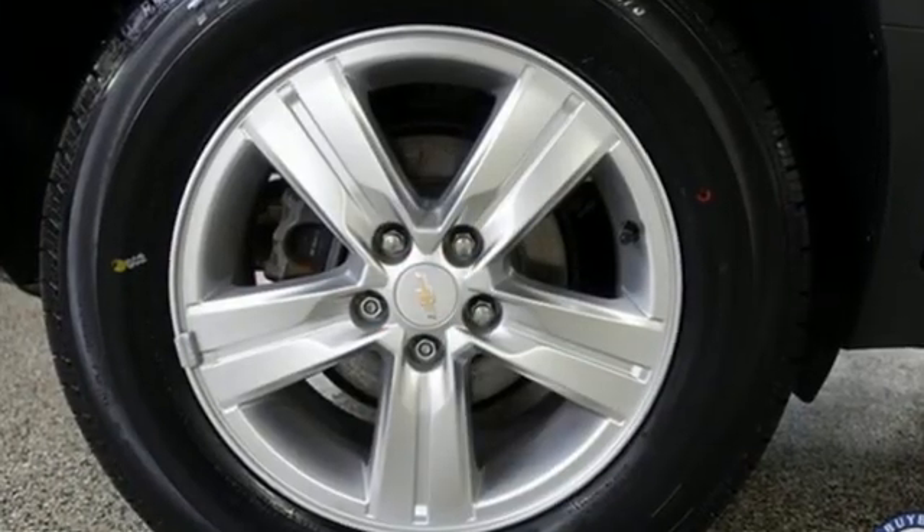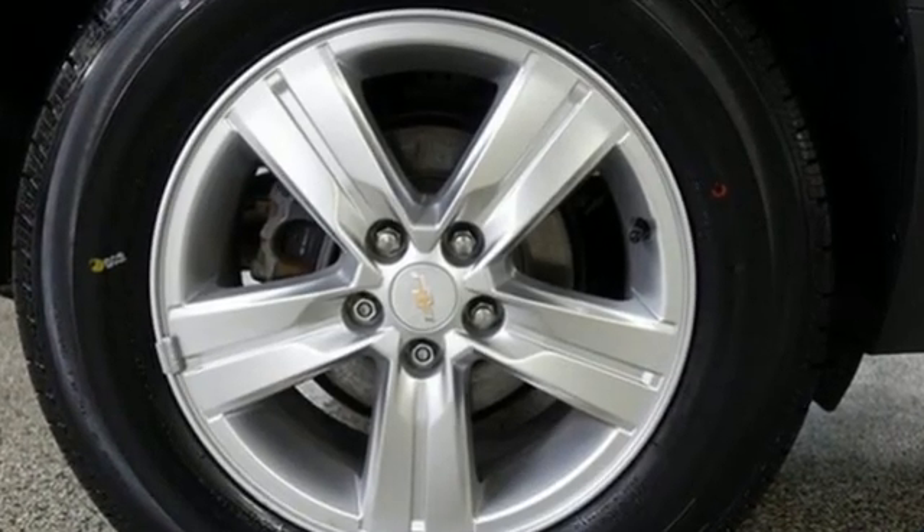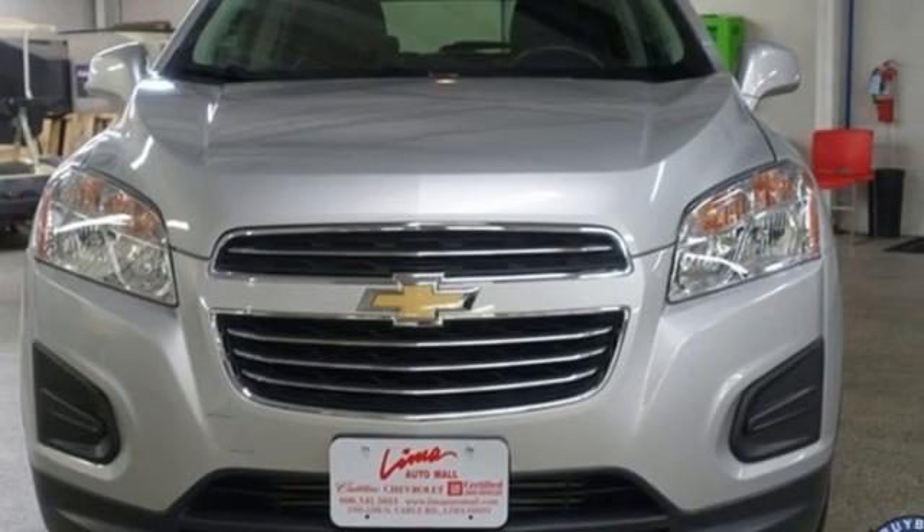Chevrolet — 100 years of icons. Someone's going to drive this fantastic vehicle off the lot. Should be you. Test drive it today.